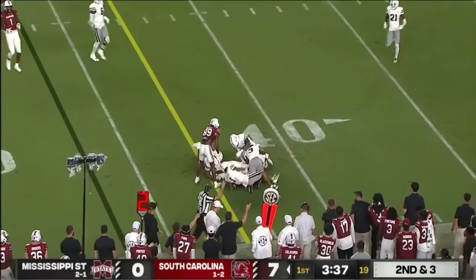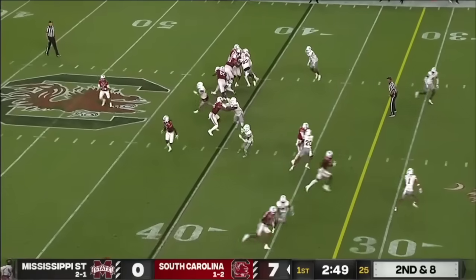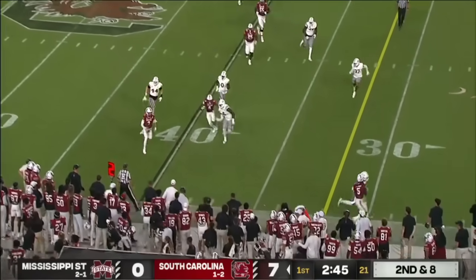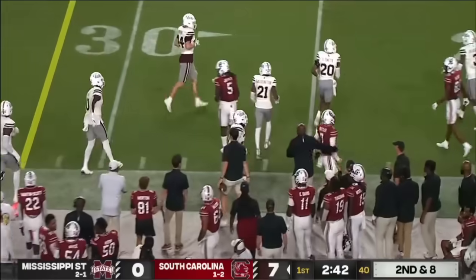Here's Luke Doty — he's the second-string quarterback. He's on the line, tenth play of the drive. Rattler with a shake, bends it to the outside, he left Johnson behind, and picks up five.